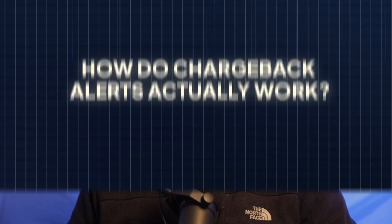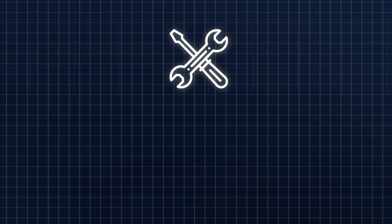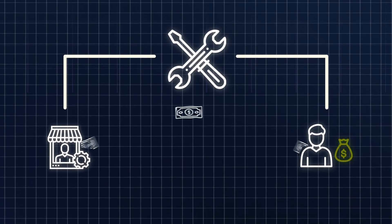At the end of this video, I'll reveal an incredible way to handle these alerts. But first, let's go a bit deeper. How do chargeback alerts actually work? These unsung heroes of the financial world step onto the stage as a dispute mediation tool crafted to rescue merchants from the clutches of customer dissatisfaction before it evolves into the dreaded chargeback.